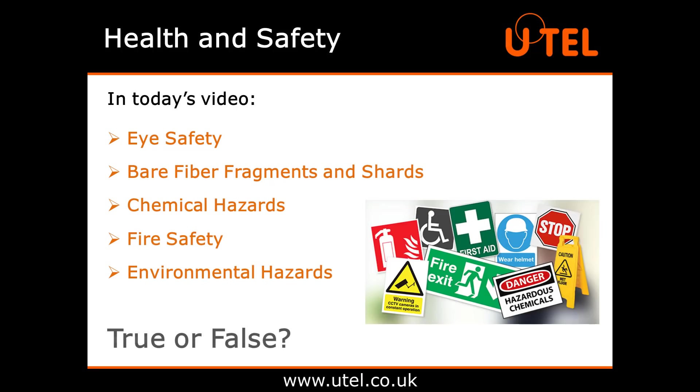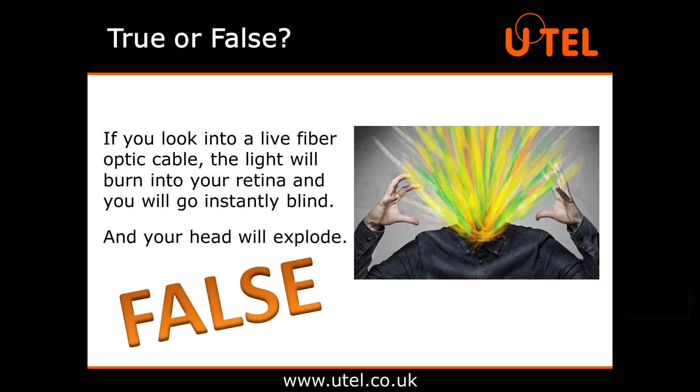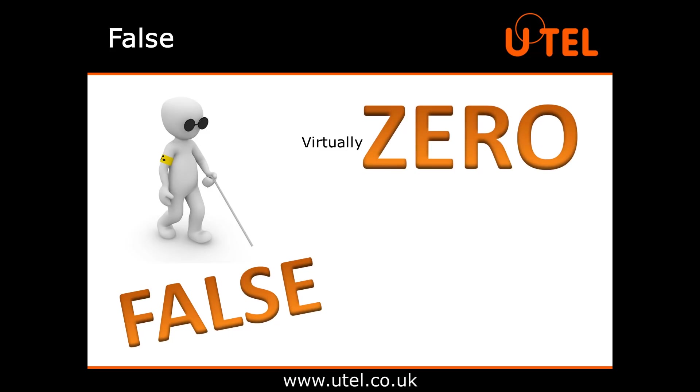To kick us off, here are a few true or false questions. True or false? If you look into a live fibre optic cable, the light will burn into your retina and you will go instantly blind and your head will explode. This one is false, and not just the head exploding bit. The odds of going blind as the result of looking into a fibre optic cable are virtually zero, but there are still risks involved if you're not careful.